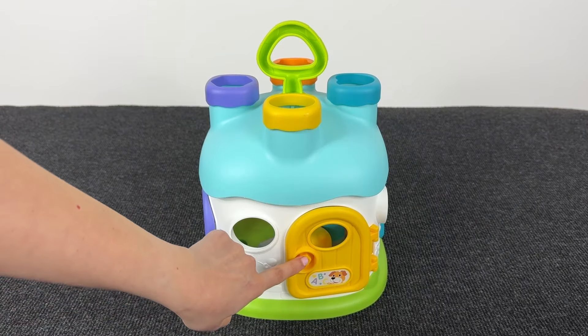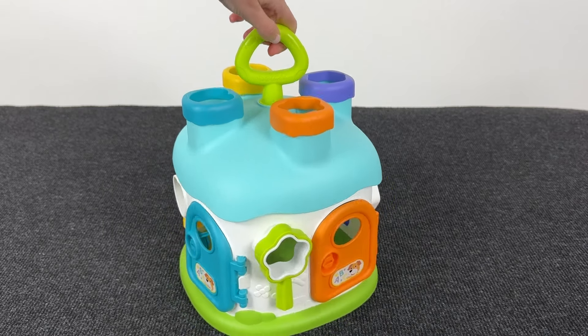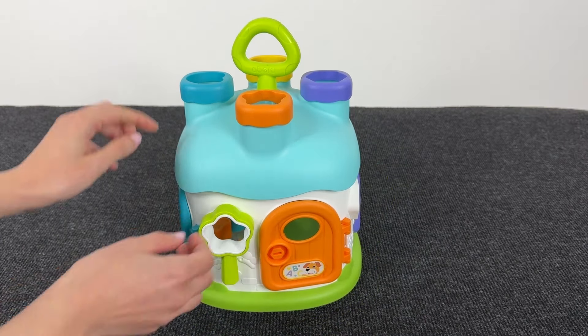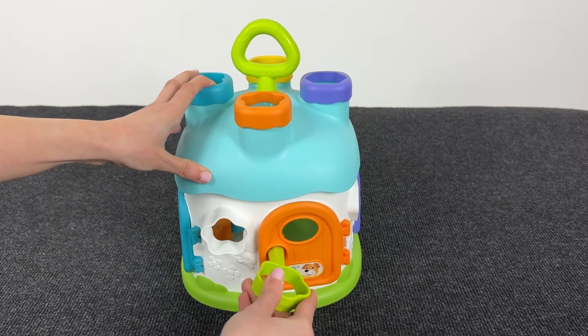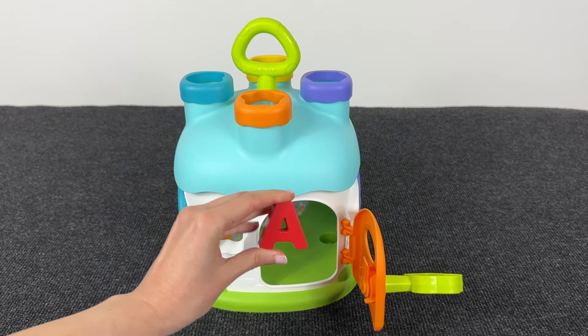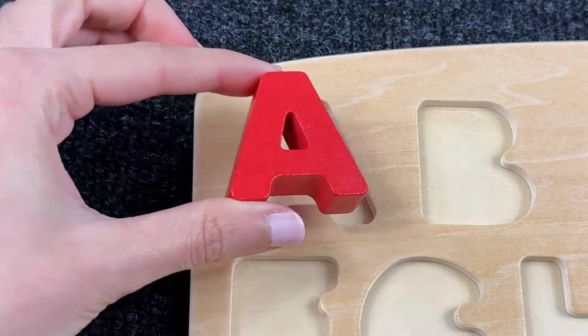Look at this! We need to open these doors! Let's take the key! It's the key! Let's try to open! We opened it! And inside we have the letter A! A is for Apple! Let's put it here!